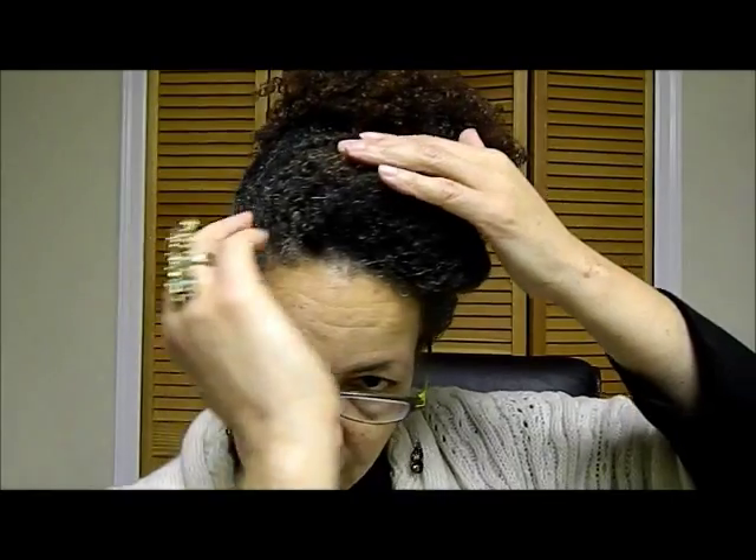For my bangs, I made a deep side part and then rolled them. The length part I took to meet the puff and held it with a bobby pin. I did it in a way where the red is on top so it shows, and it picks up the red in the length at the back of my hair. You notice all those colors, and it kind of tones down the white hair.